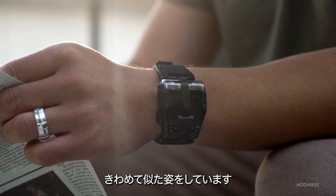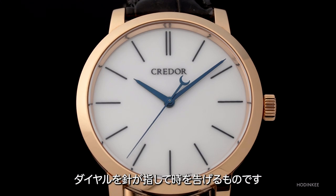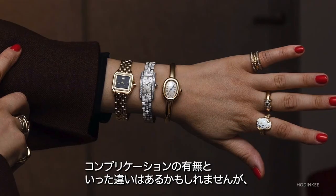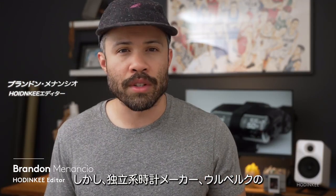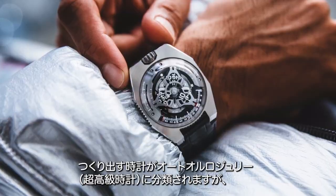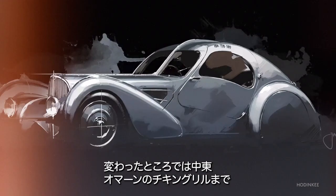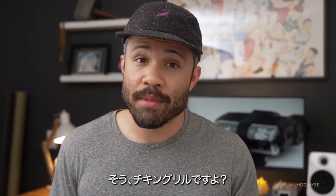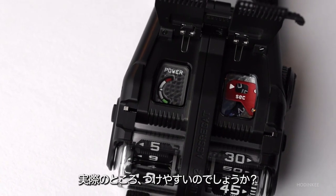For the most part, modern wristwatches generally all look quite similar — there's some sort of circular or maybe even a rectangular case with a dial that has hands and tells the time. There are different case materials and additional complications, but still at first glance you can easily recognize that it's a wristwatch. However, there's an independent brand called URWERK that creates watches — actually horology timepieces — that look almost nothing like regular old wristwatches. So what are these things, and are they in any way practical to wear?